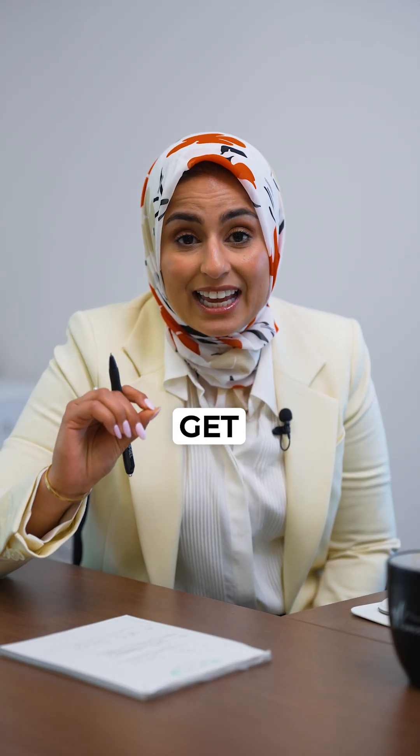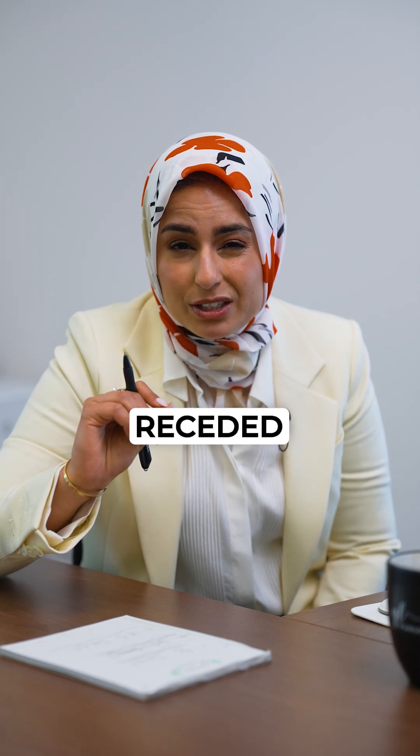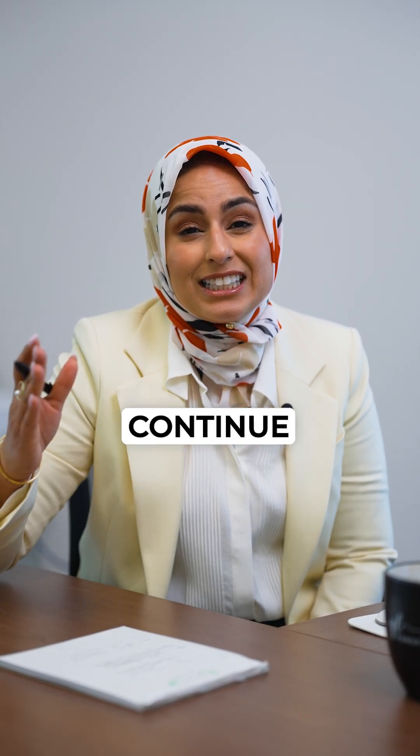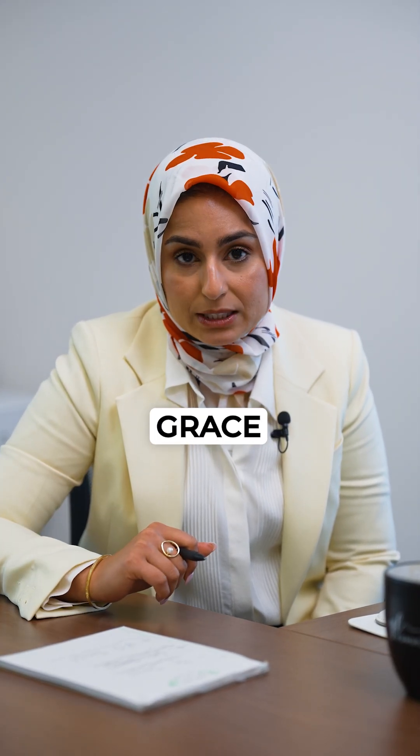The key is to get your STEM extension received by USCIS before your OPT ends so that you can continue working and have that six-month grace period. Good luck.